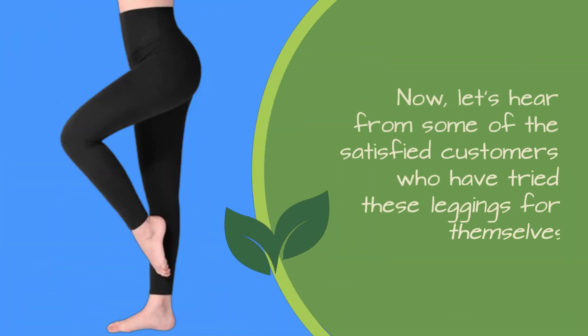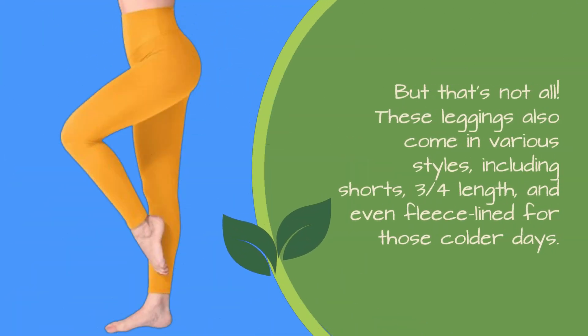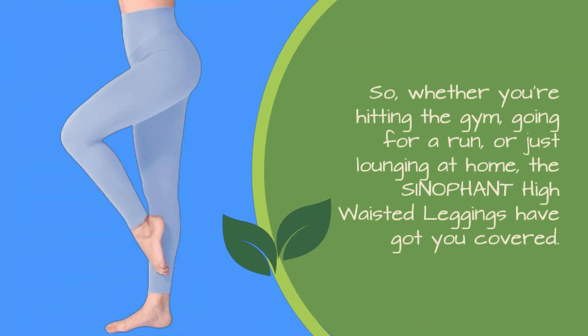Now, let's hear from some of the satisfied customers who have tried these leggings for themselves. But that's not all. These leggings also come in various styles, including shorts, three-quarters length, and even fleece-lined for those colder days. So whether you're hitting the gym, going for a run, or just lounging at home, the Sinophant high-waisted leggings have got you covered.